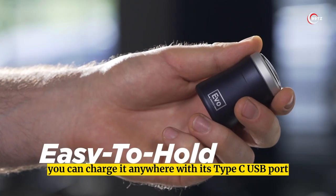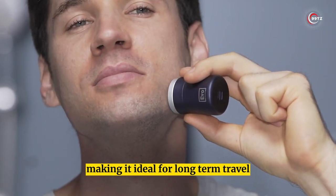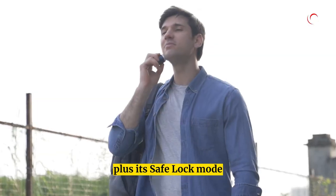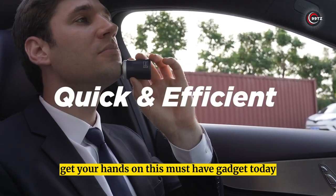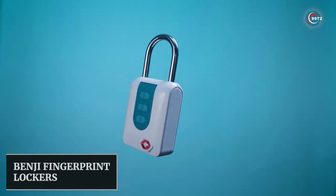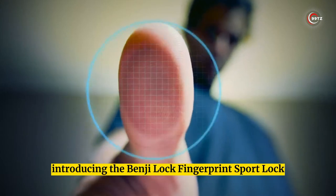You can charge it anywhere with its Type-C USB port, and it runs for up to 30 minutes after a full charge, making it ideal for long-term travel. Its safe lock mode ensures it won't accidentally start in your bag or luggage. Get your hands on this must-have gadget today.